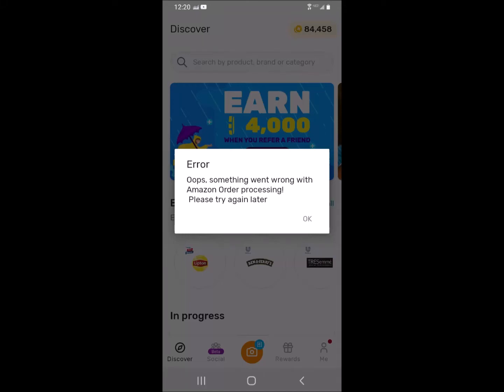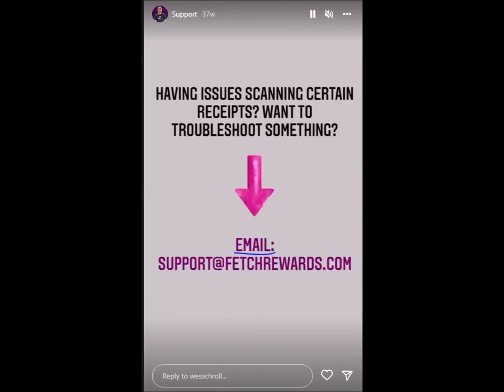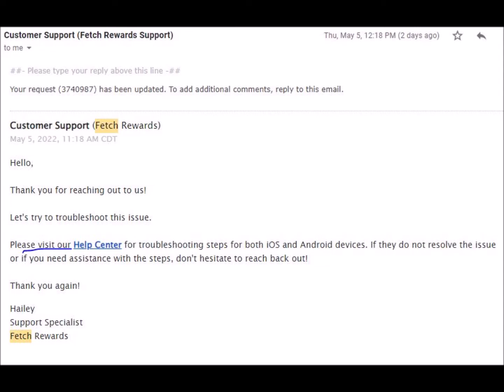I don't know if anybody's seen this yet, but there's an error that started about two weeks ago, sometime in April, where you are trying to get your email orders and your Amazon account, and it errors. So you have to go to the support for Fetch Rewards, and they don't really give you any help — they tell you to go online and check out some other things.